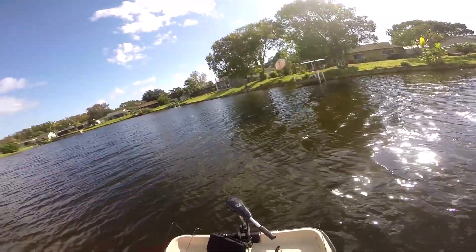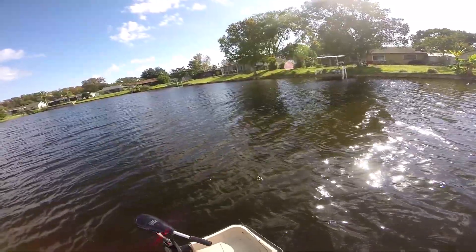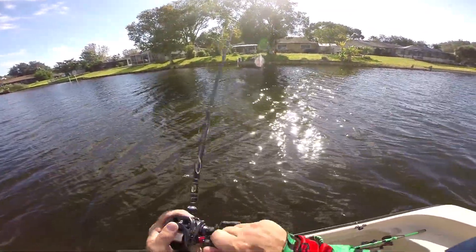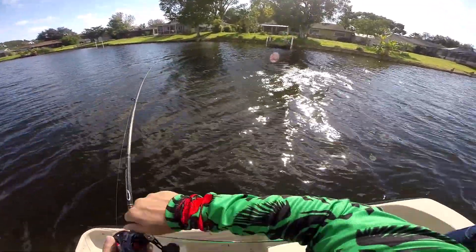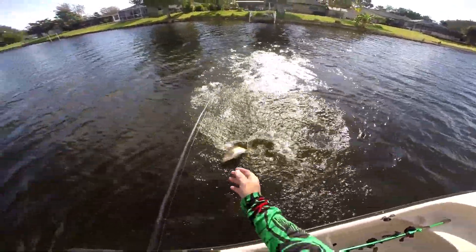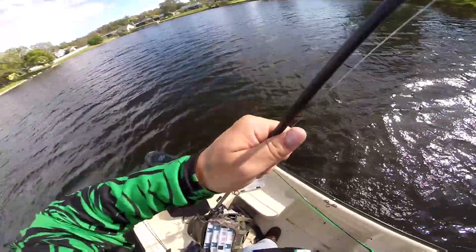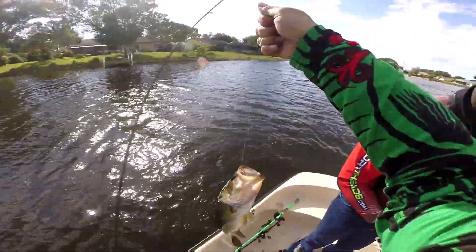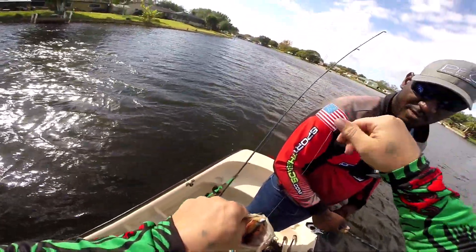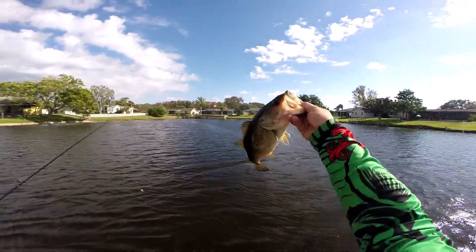I got him. That's a fish all right. Yes sir, come here boy. She choked it, didn't she? Yeah, she ate it. Man, I drilled her. Another one on the Kai-Tag.